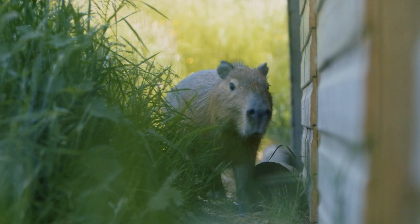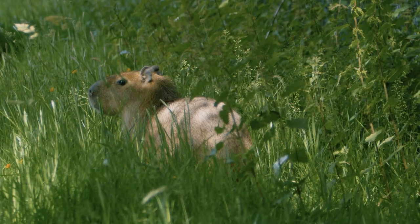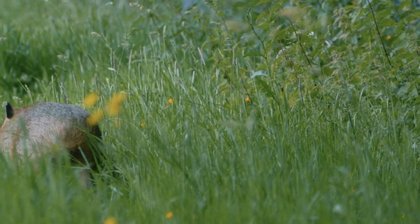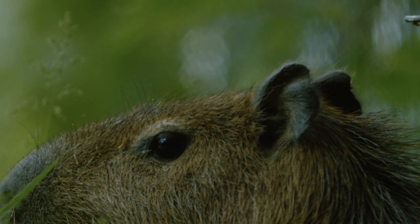We're up at the capybara paddock to meet our new resident Bart. A capybara is the largest rodent in the world and they live in South America. They're herbivores, so they'll spend their days foraging around to eat different types of plant life — they'll eat the flowers, the grasses, the roots, and also fallen fruits from the trees.